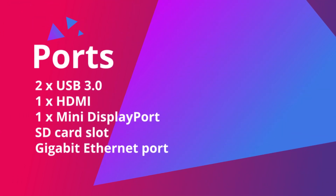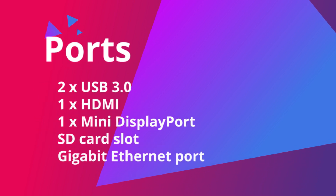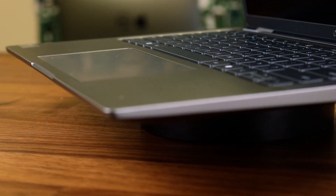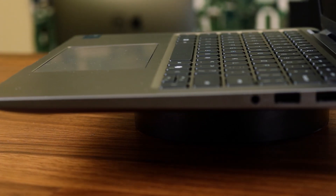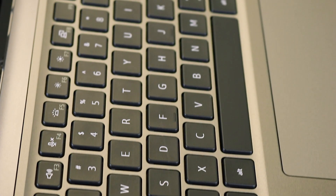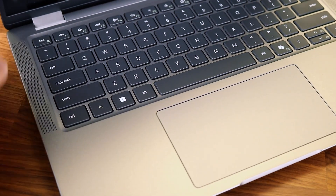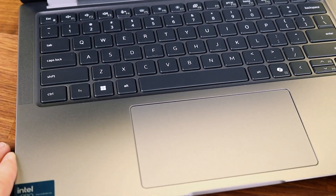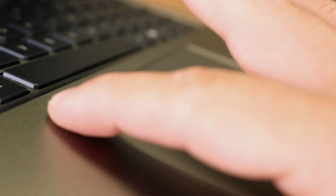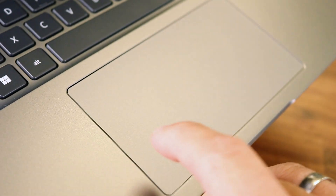Ports are critical for business users and the Latitude 7450 doesn't disappoint: two USB 3.0, one HDMI, one mini DisplayPort, an SD card reader slot, and a gigabit ethernet port. This variety allows for seamless connectivity to external devices, monitors and other office equipment without limitations. The keyboard is responsive with comfortable key travel and even offers spill resistance — a handy feature for those who enjoy a cup of coffee while working. The trackpad is spacious and supports multi-touch gestures, making navigation and multitasking a breeze.